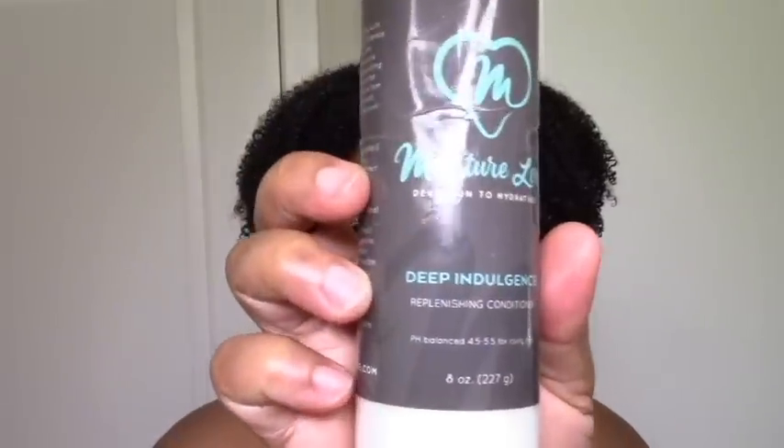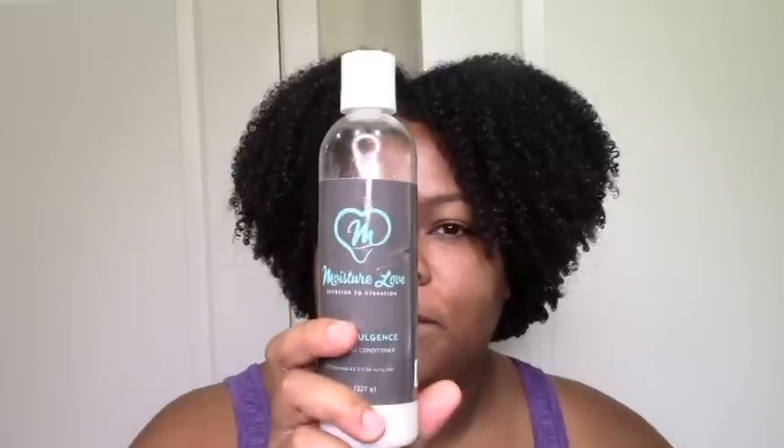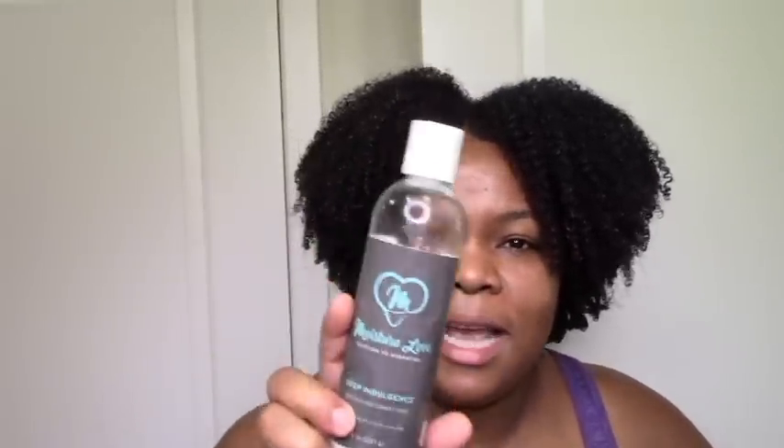Next I want to talk about Moisture Love — this is their Moisture Love Deep Indulgence Replenishing Conditioner. I like to use conditioners like this as a leave-in, but this one wasn't my favorite as a leave-in. It seemed great as a conditioner though — it moisturized and softened my hair, it just didn't give me much definition and was a bit thick to use as a leave-in for my hair. I definitely recommend it as a conditioner, which is what it's meant for. It kind of reminds me of the Sotanicals Winter Supreme in terms of being thick and creamy and moisturizing. So if you're looking for a conditioner to try, this is a good buy.